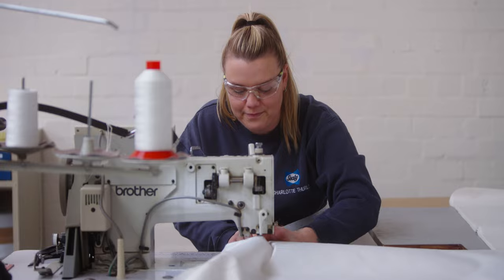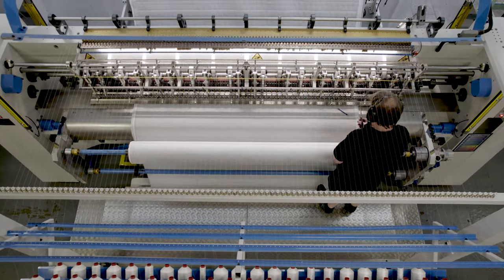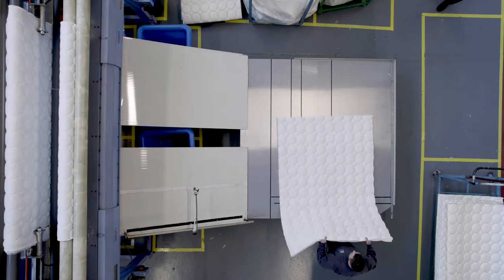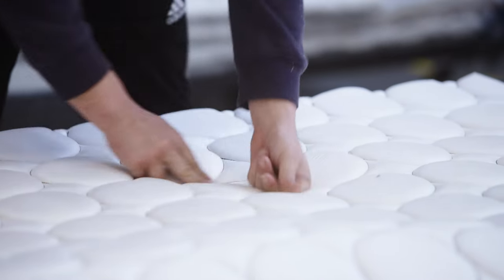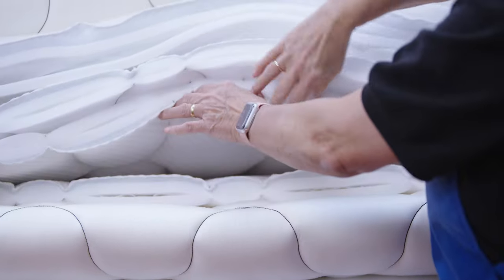The comfort of a mattress is, of course, very important to our customers. We combine a large range of different materials and we layer them into different configurations to create the feels and firmness of a mattress — from plush to firm and everything in between.